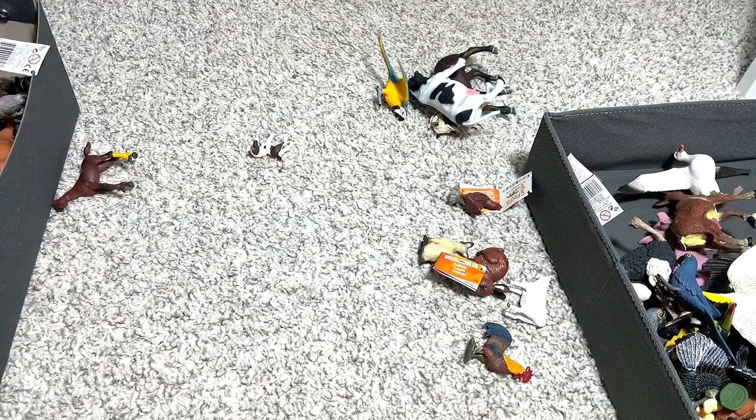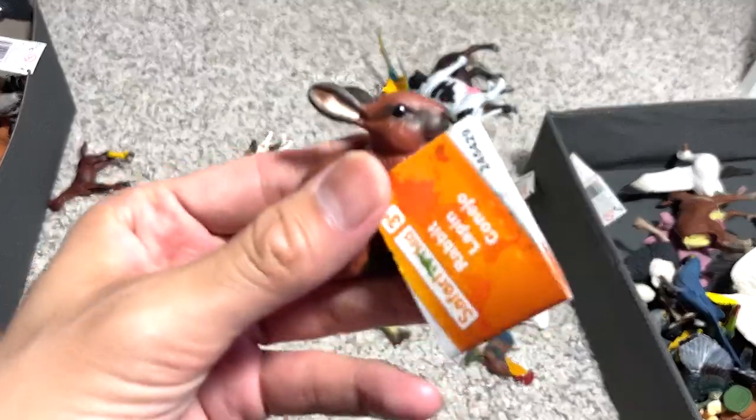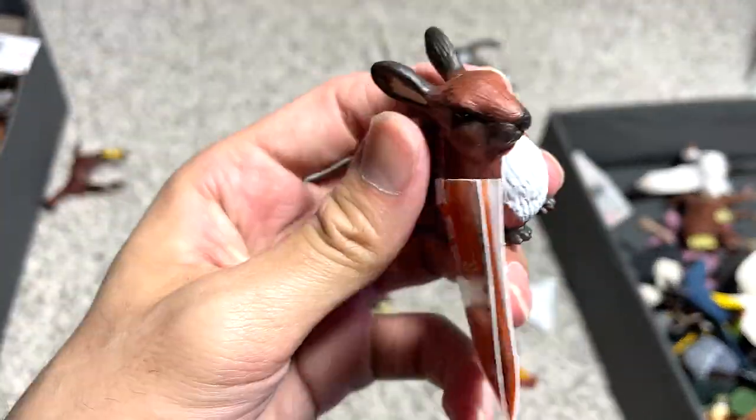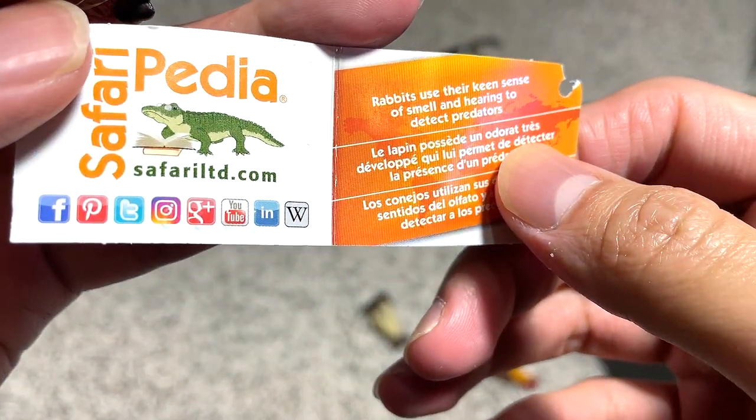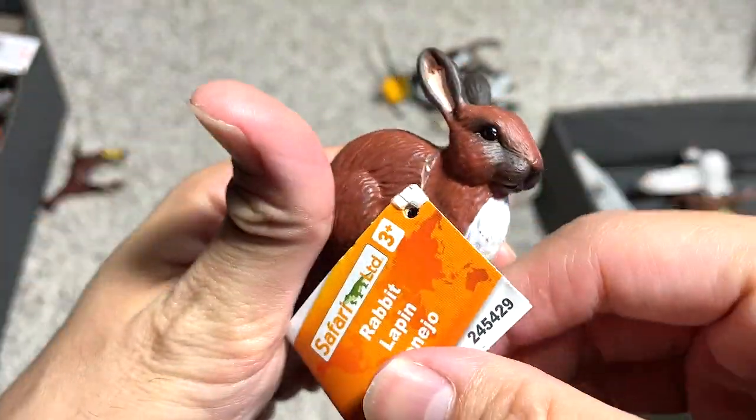Do they have sweat glands when they grow up? Probably — I'm not 100% sure. This is a rabbit. Rabbits use their keen sense of smell and hearing to detect predators.